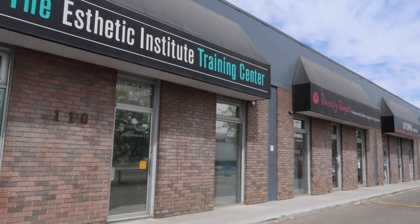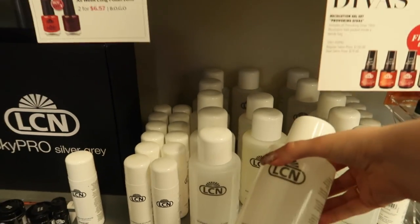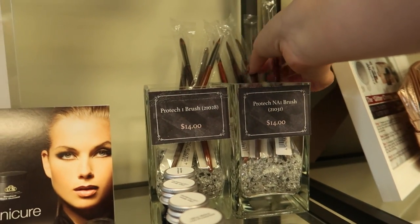Just finished up lunch and now we're at the Beauty Depot. I'm going to get some of my LCN Super Shine Finish Cleaner and a couple of brushes — specifically my Protech NA1 brush, and I'm going to get two of them. Finished up at the Beauty Depot; I just got what I came in for and now we're on our way to HomeSense.